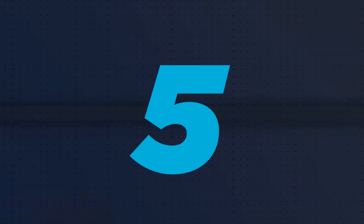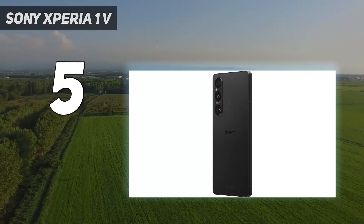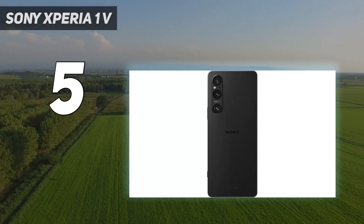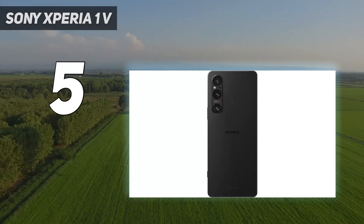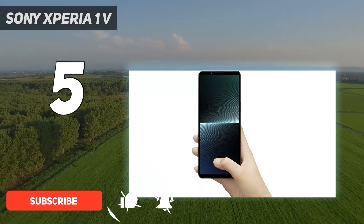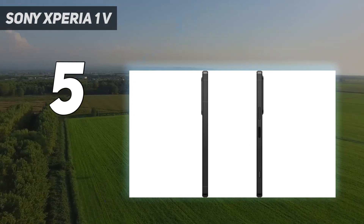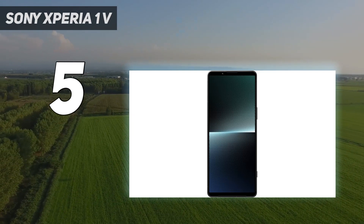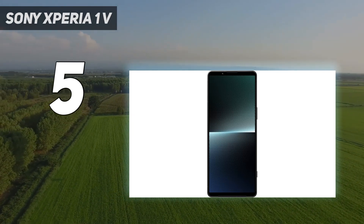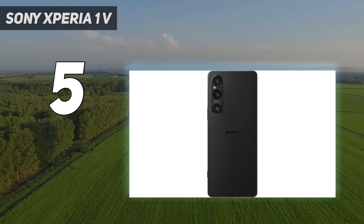Starting at number 5: Sony Xperia 1V. Sony phones have consistently been recognized as great camera smartphones. The newer Sony Xperia 1V is no exception, and it's definitely one of the best selfie camera phones. The device has a 12MP selfie shooter featuring an f/2.0 aperture and a 1/2.9-inch sensor. The selfie camera can also record HDR content at 4K resolution.